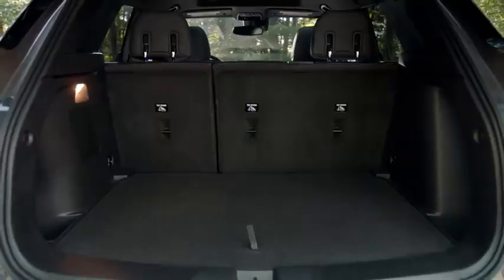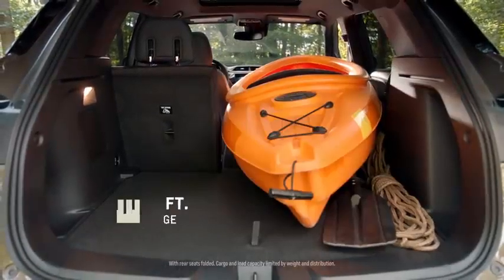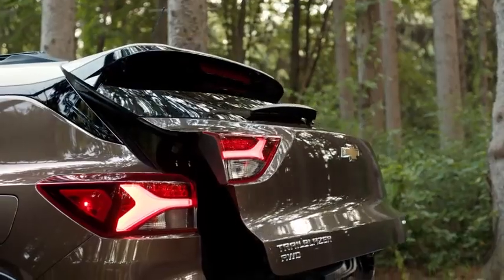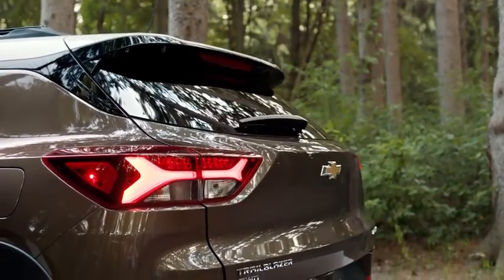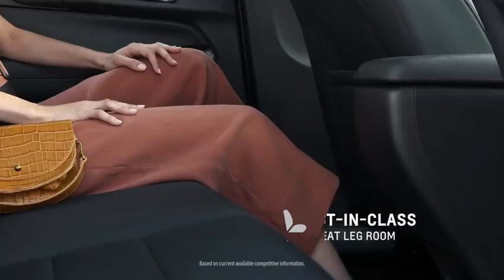With second row seats folded down, as well as the front seat flat, you can have up to eight and a half feet of storage space. In addition to the cargo area, the rear seat space is amazing as well — it has best-in-class rear seat legroom.